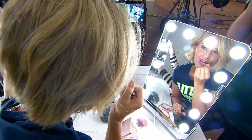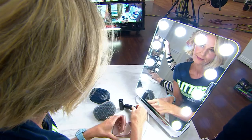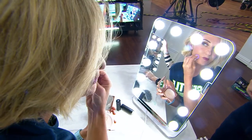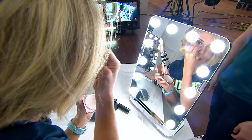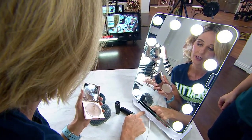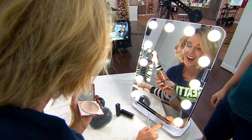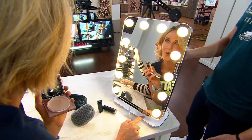We are surrounded by 12 LED lights that are adjustable and dimmable. It just depends on where you're doing your hair and makeup or shaving — you can adjust the light from low to high. And depending on the lighting in the room, you can change the tone of the light from cool to warm. Look at that — that is a Hollywood mirror.